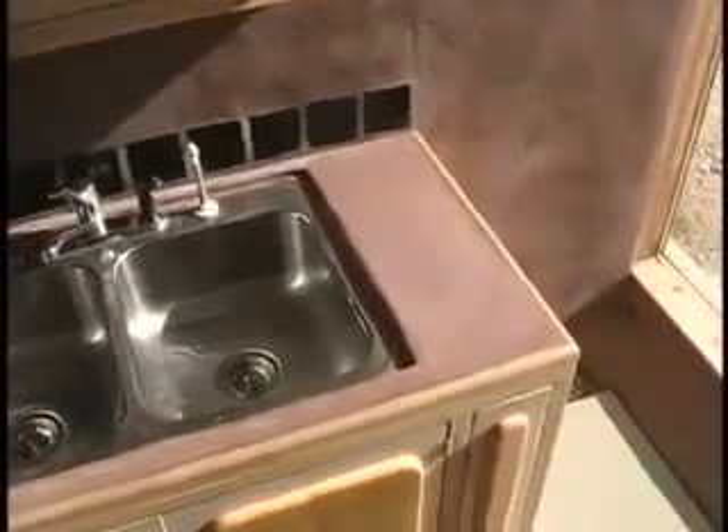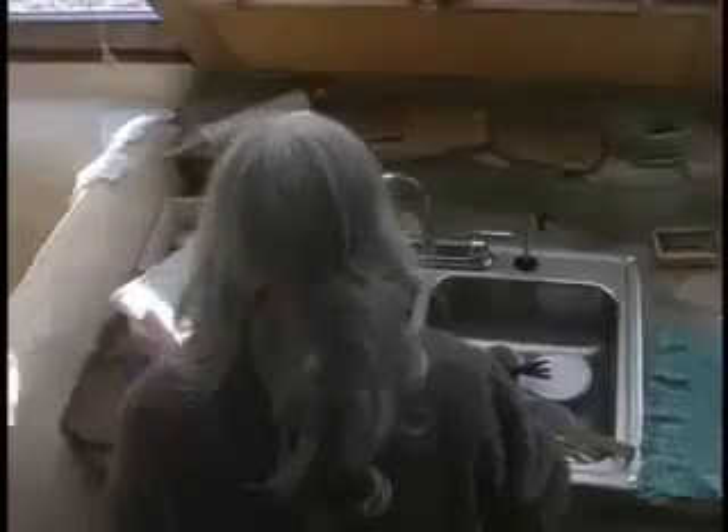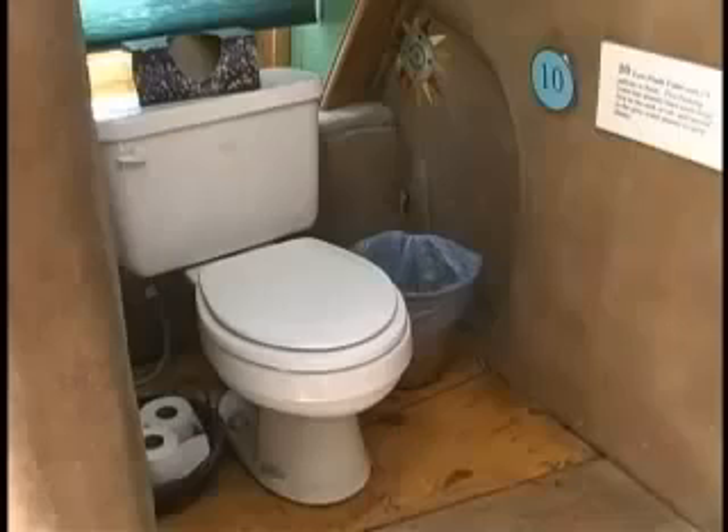Water that drains from the sinks and shower passes through a grease and particle filter, then on into a gray water treatment planter where plants flourish from the water. This interior water treatment cell is potentially a food producer, a source of beautiful and fragrant flora, and an oxygen producer, in addition to functioning as a cleaner for the gray water. The extra water not used by the plants drops into a reservoir at the far end of the planter, where a pump sends the cleaned gray water to fill the toilet tank for flushing.